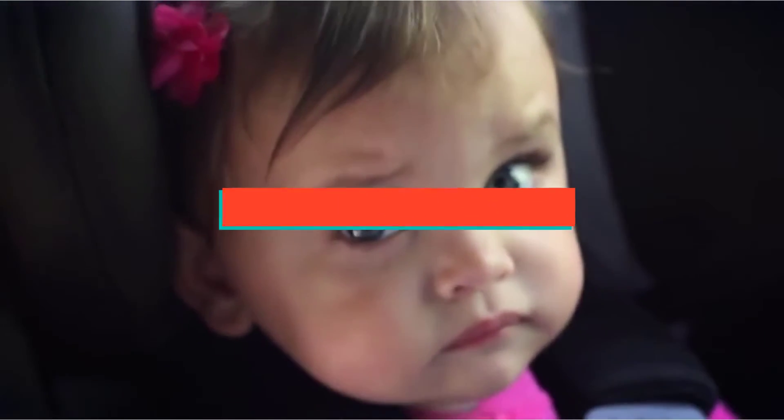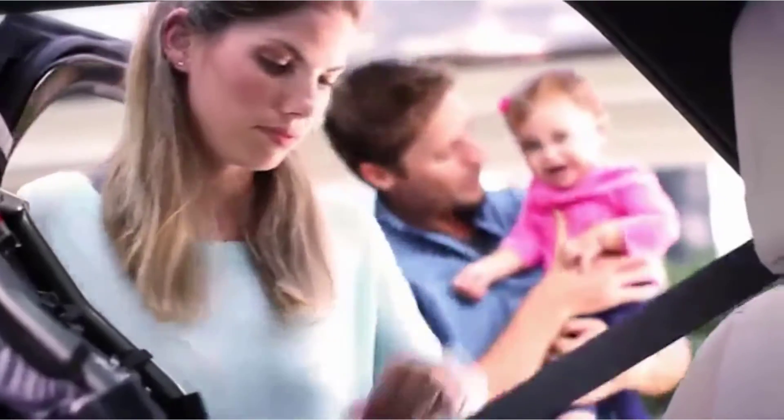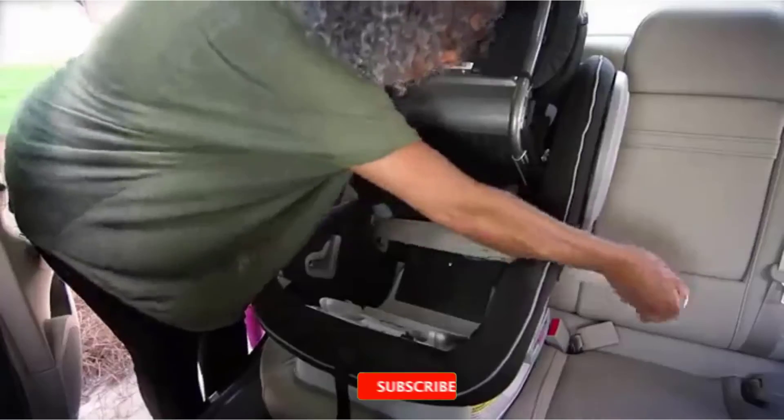If you are looking for the best convertible car seat, we made this list based on personal preference and rated it based on the features, prices, quality, durability and reputation of the manufacturers, and customer feedback.